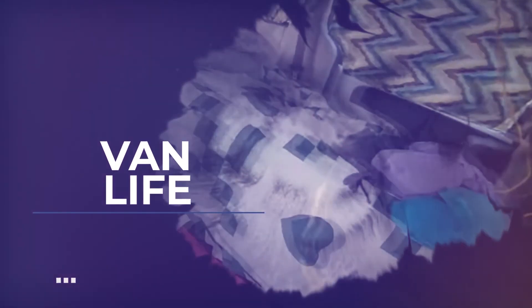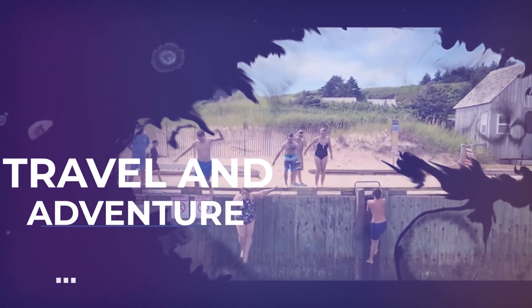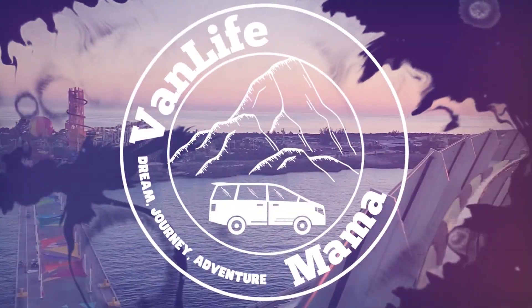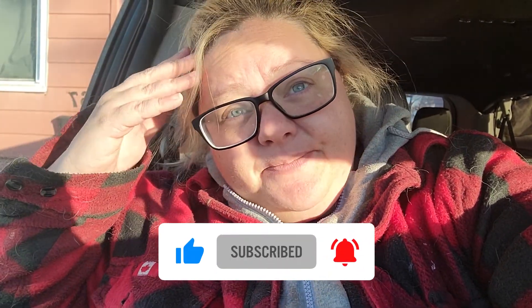I'll show you one of the most important pieces that you need to complete before heading into Canada. Welcome back to Van Life Mama. I have to do an errand today before I go on this trip, and I thought I would take you guys along because I see a lot of posts on camping and van travel Facebook groups of people asking how you go about getting into Canada from the United States.